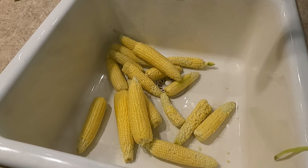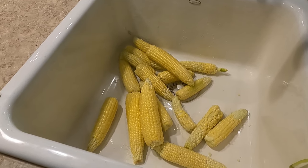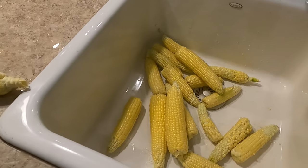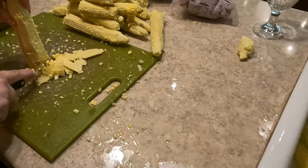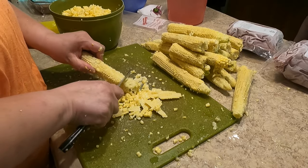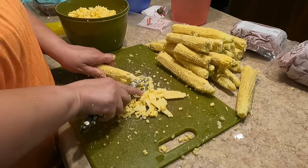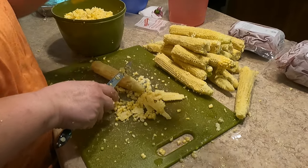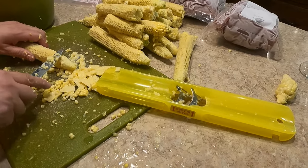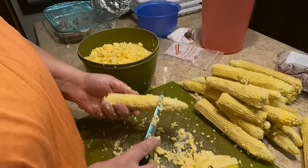Next we wash it off and rinse it, making sure we get all the silk off as much as possible — there's always a little bit left over. Then we cut it off the cob. We also have a corn cob tool — you just slide the cobs across it and it pulls the kernels off, dropping them right into a bowl.